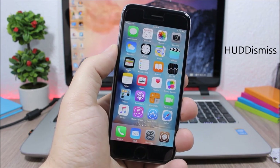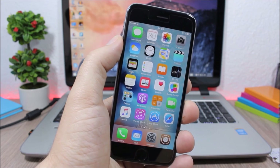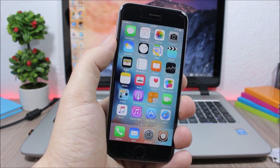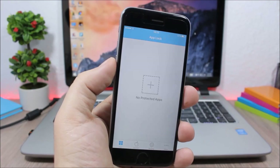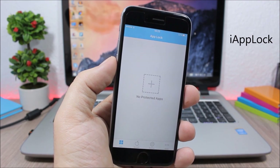HoodDismiss allows you to easily dismiss the volume HUD simply by tapping it. Normally the volume HUD takes a while to disappear, but with this tweak all you have to do is tap it to dismiss it.